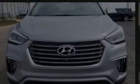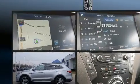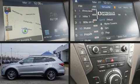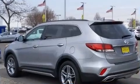Introducing the 2017 Hyundai Santa Fe. Smooth gear shifts are achieved thanks to the 3.3-liter six-cylinder engine, and for added security, Dynamic Stability Control supplements the drivetrain.